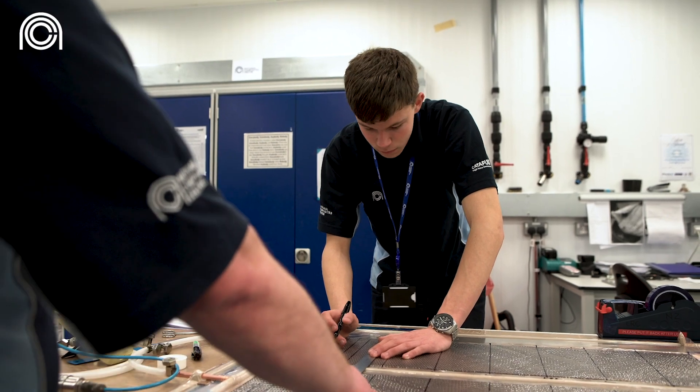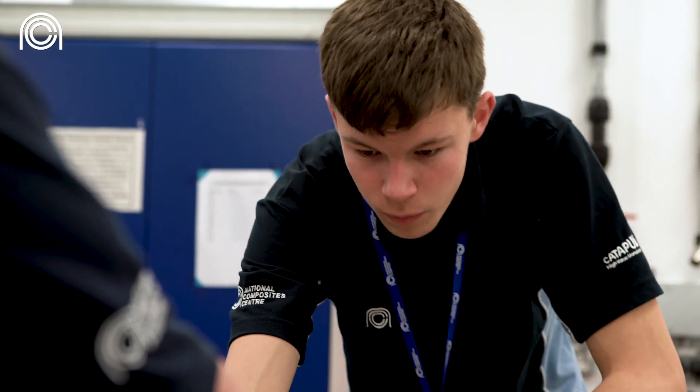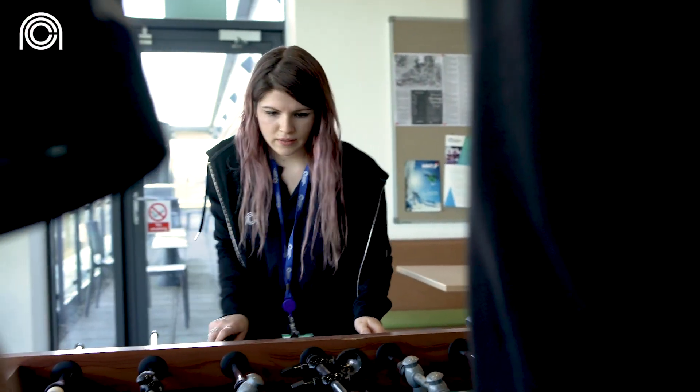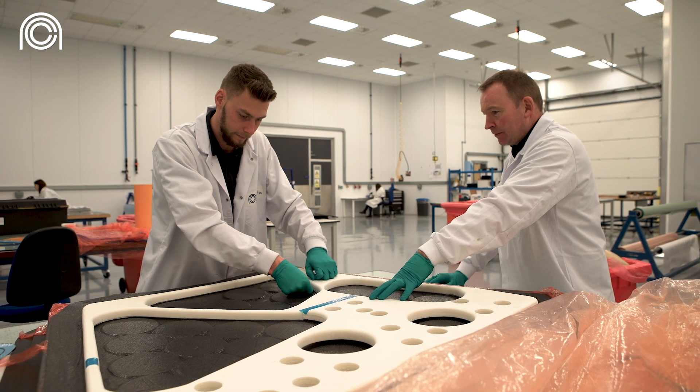Apprentices definitely change quite a lot over the time they're with us. Most people, especially if they've come straight from school, can be quite shy to begin with, but you soon see them come out of their shell. They massively grow in their personality and confidence and interacting with senior members of the company very quickly.